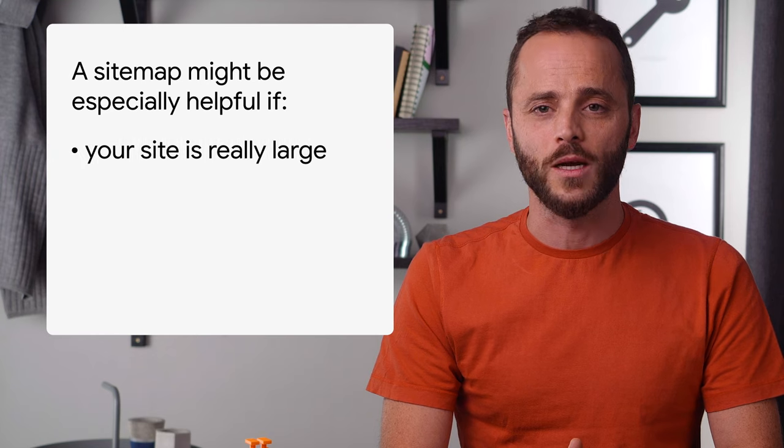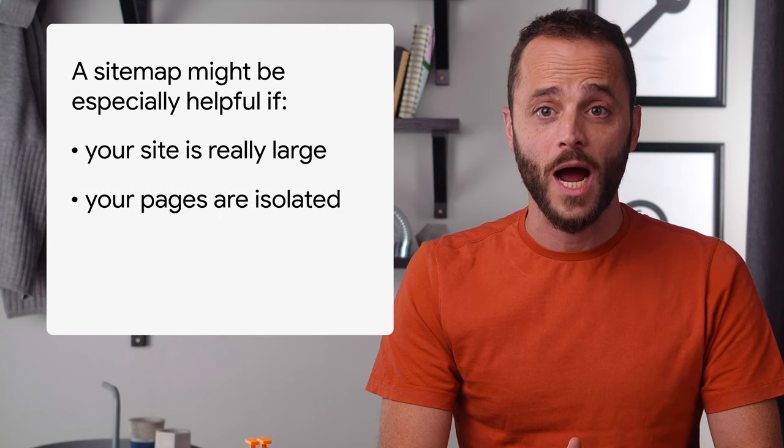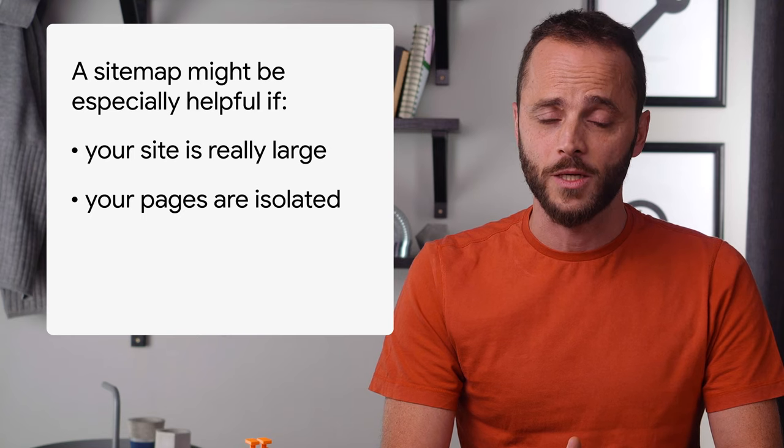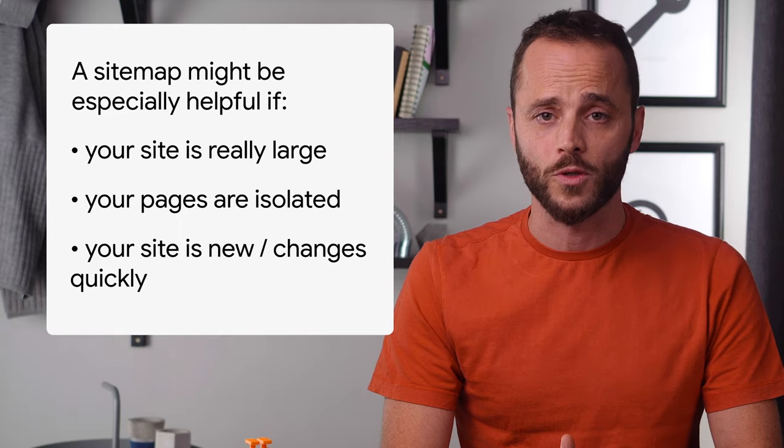However, if your site meets one of the following criteria, a sitemap might help Google decide what and when to crawl your website. If your site is really large, a sitemap will help Google prioritize the URLs to crawl. If your pages are isolated or not well linked to each other, a sitemap might help Google find those pages. If your site is new or it has a lot of quickly changing content, such as a news website, a sitemap will help Google discover your content. Please remember that using a sitemap doesn't guarantee that all your pages will be crawled and indexed, but in most cases your site will benefit from having a sitemap, and there is no disadvantage for having one.